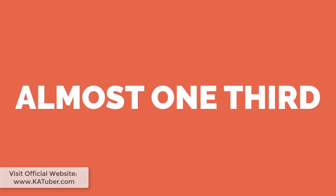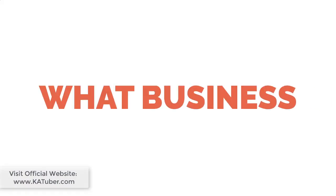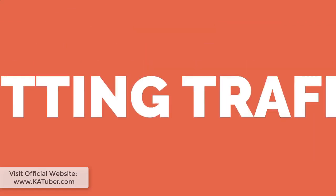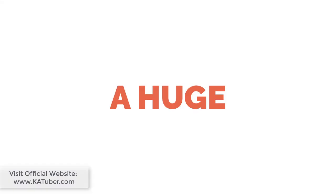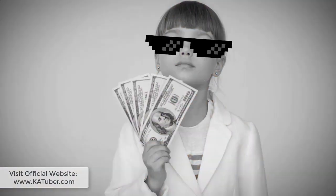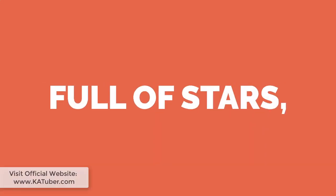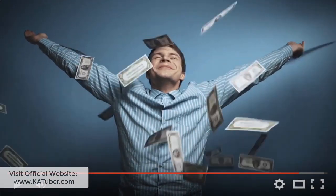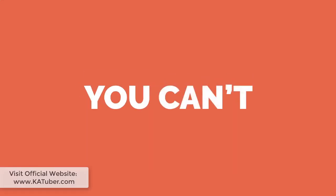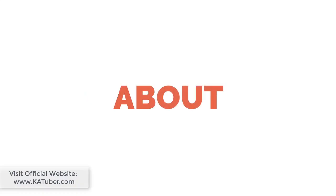Hey, do you know that almost one-third of all the internet is on YouTube? It doesn't matter what business you're in — if you're not getting traffic and building a following on YouTube, then you are missing out on a huge opportunity. Throughout the years, YouTube has become a multi-million dollar industry full of stars, careers, and ordinary folks who turned themselves into rich people. Who says you can't be one of them?